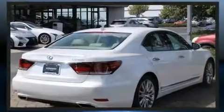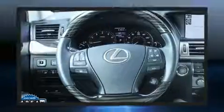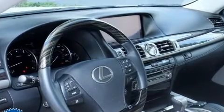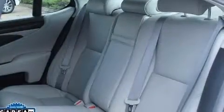Lexus prioritized fit and finish as evidenced by power trunk closing assist, an outside temperature display, heated and ventilated seats, and a blind spot monitoring system. Everything is where it ought to be, from the dashboard controls to the door locks and window controls.